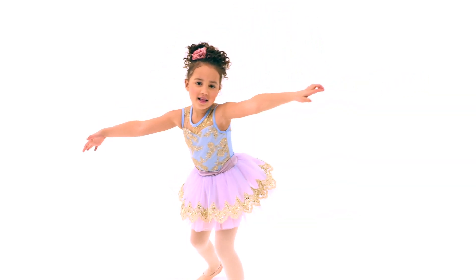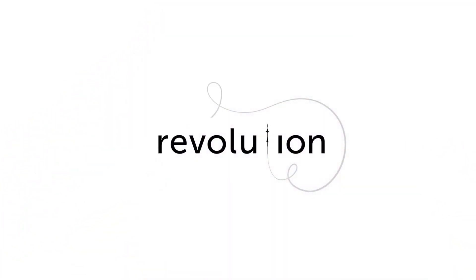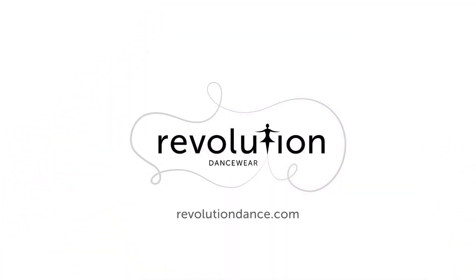This front-lined costume is glitter-free and has a hook closure at the neckline and attached spandex briefs. It includes a floral headpiece with a clip. As always, it ships on a hanger in a garment bag.